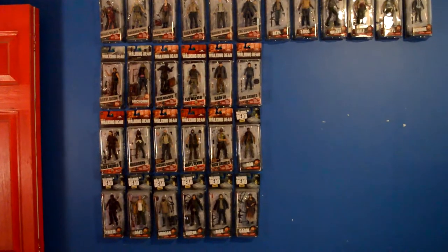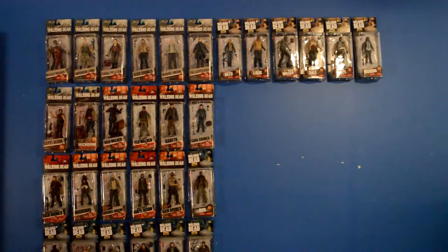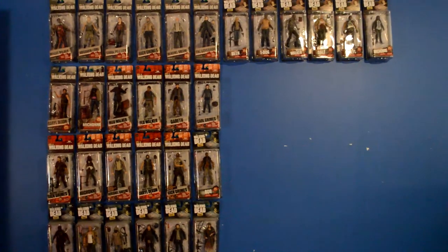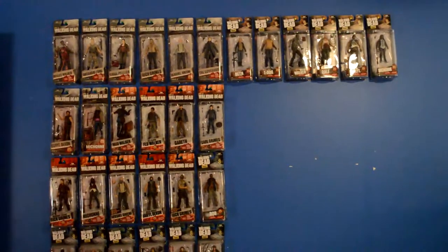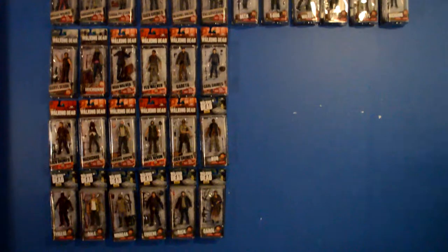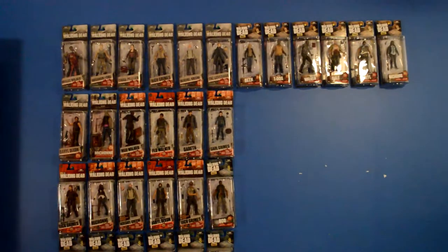Here are some more figures — I've got the rest of the set. The only ones I'm still missing are Aaron, if he's been released yet, and the Series 10 Rick in the Alexandria police uniform. But those are the rest — I've got the full set there. Now I'm going to show you my autograph wall.